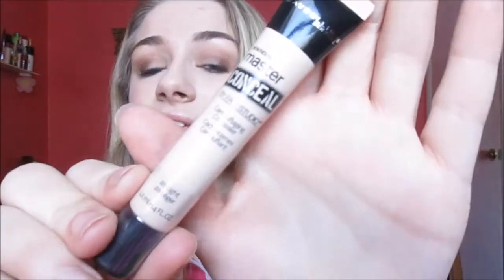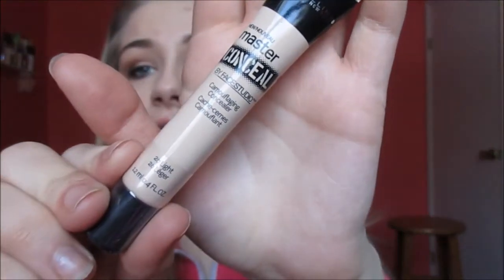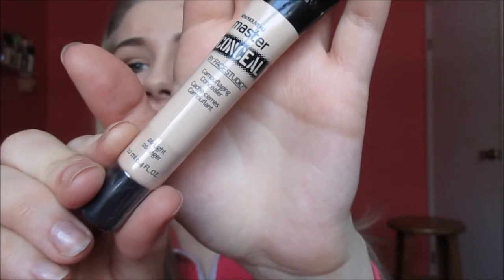I finally found my Maybelline Master Concealer — they finally restocked it at my Walmart, so I'm so glad. I got another one of these. If you guys were wondering, I'm in the shade 20 Light.